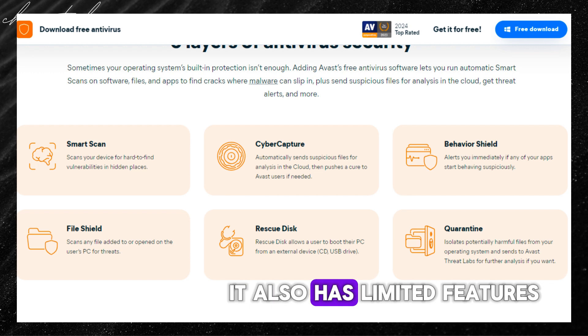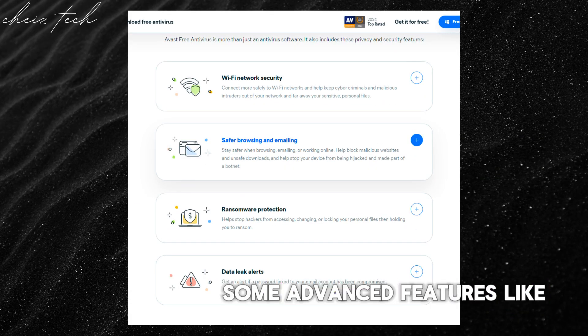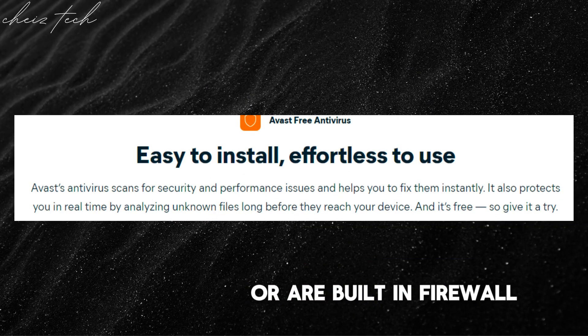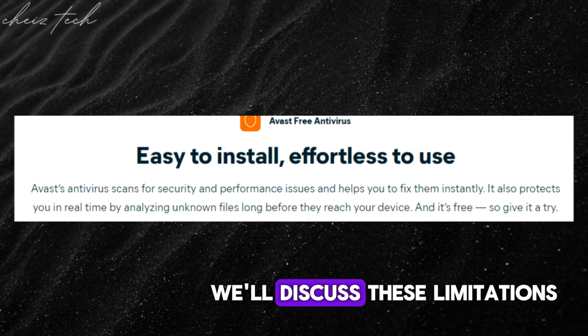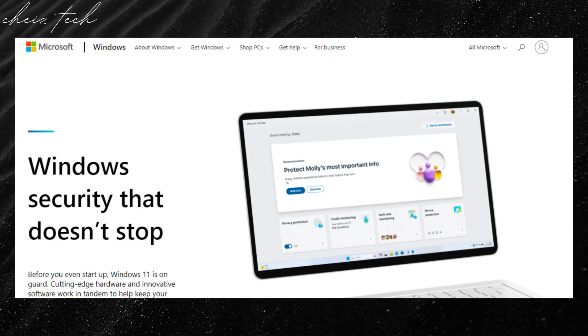Keep in mind that Avast Free Antivirus lacks some advanced features, like email scanning or a built-in firewall. We'll discuss these limitations and how they might impact your security posture in our next video.